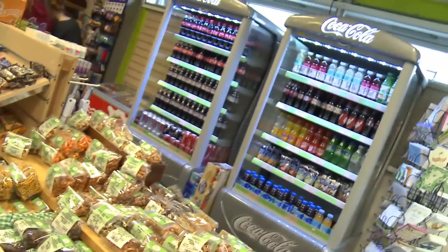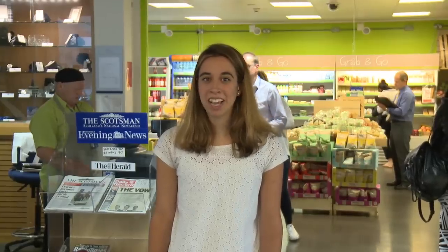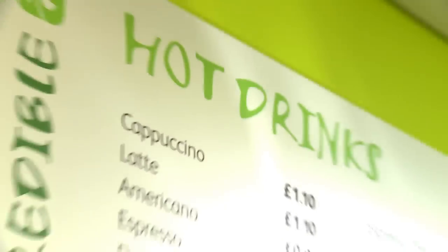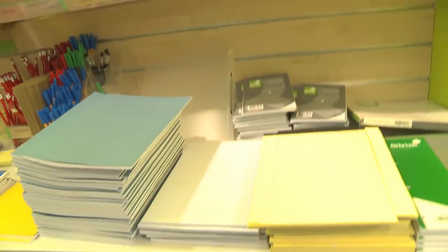Now, just in case you get it confused, our own campus shop is called Shop. It has all the essentials and the occasional treats you need to fuel all your hard work.